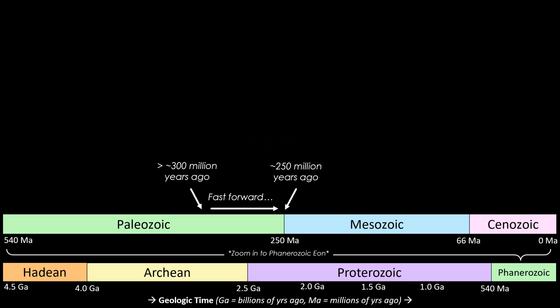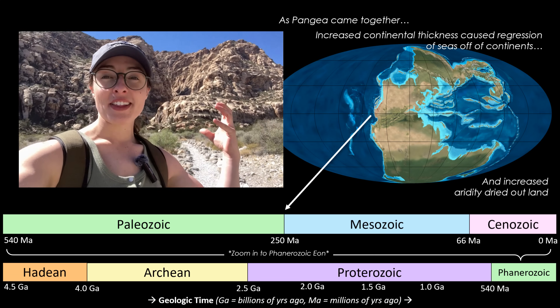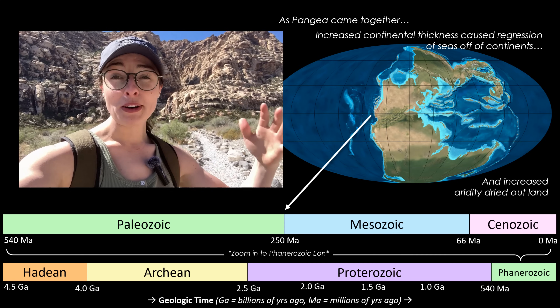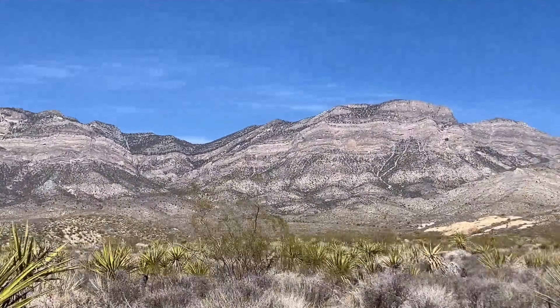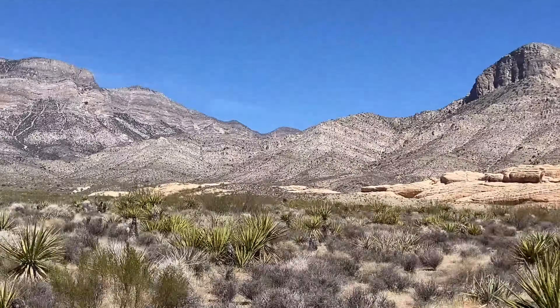Fast forward to the very end of the Paleozoic era, around 250 million years ago. The formation of the supercontinent Pangaea led to the regression of shallow continental seas — in other words, these shallow seas disappeared. The smashing together of all the continents created thicker continental crust and higher elevations, which essentially pushed the seas off the land surface. Tectonic uplift also caused these limestones to get tilted, which is why some layers are sitting at weird angles today.